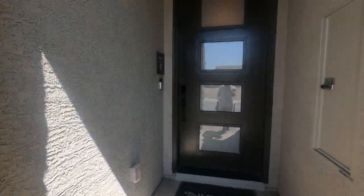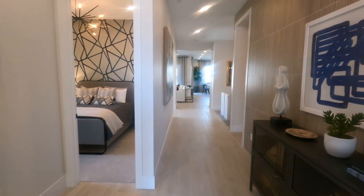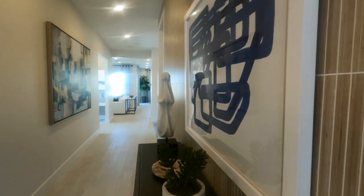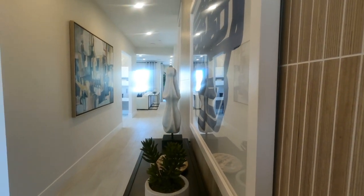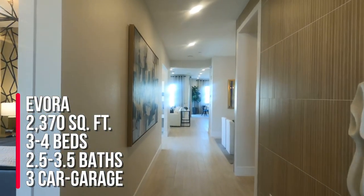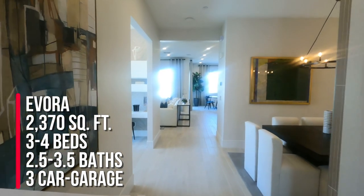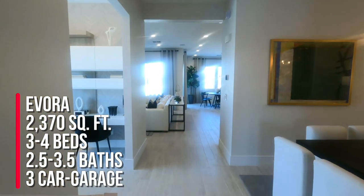We are touring the Evora Modern Craftsman model. This model has three to four bedrooms, two to three full bathrooms, and a half bath, a three-car garage, and 2,370 square feet.